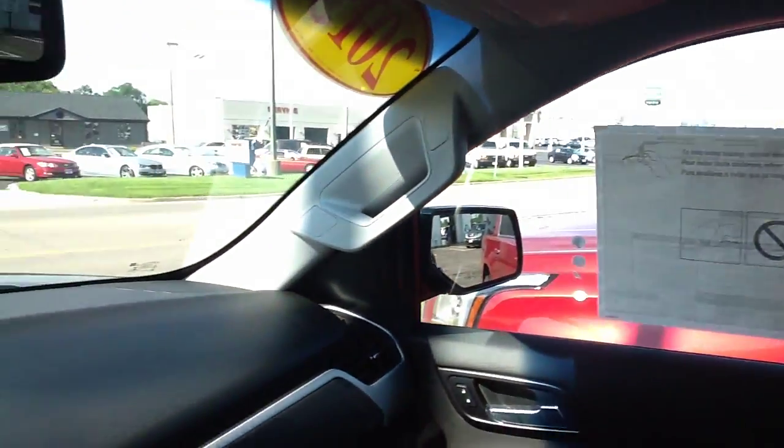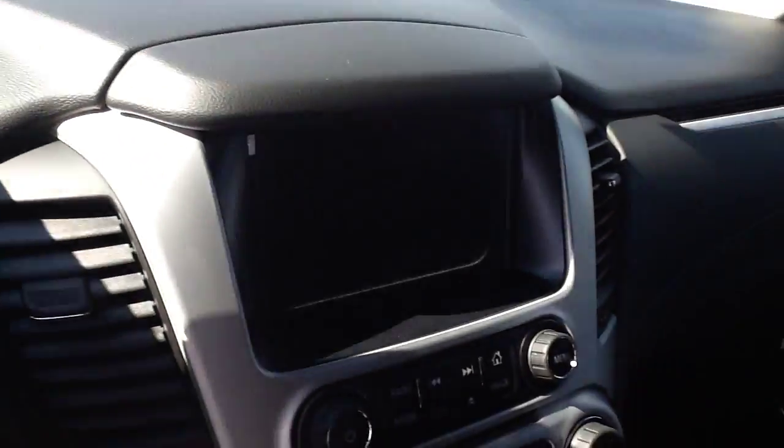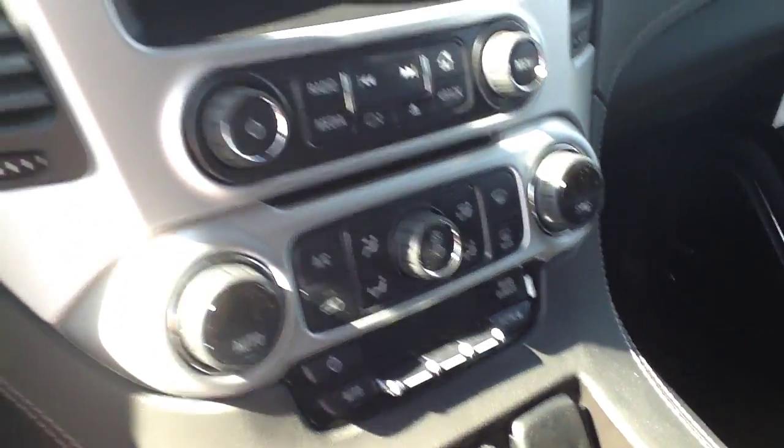These are cloth seats all back through the back of the vehicle there. The controls and dash. Step outside here.